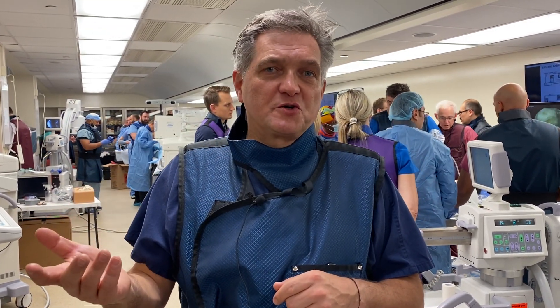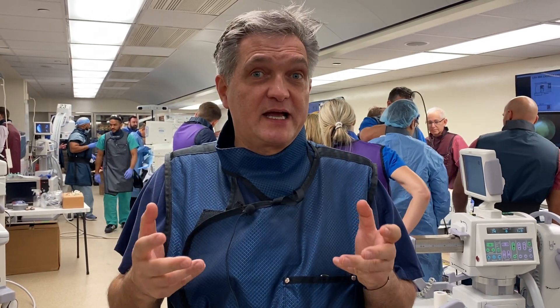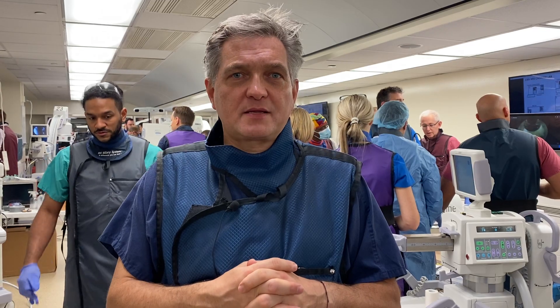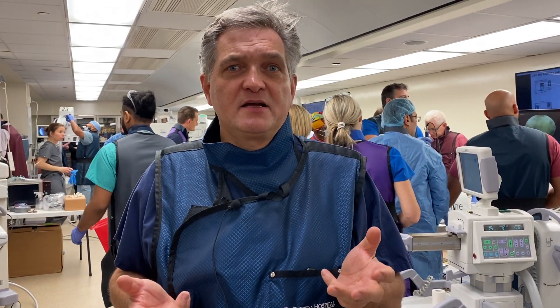We have the didactic lectures the first two days and then the practical lab today where people can really get hands-on and get first-hand experience with different types of navigation technologies, robotics, augmented reality, and virtual reality.